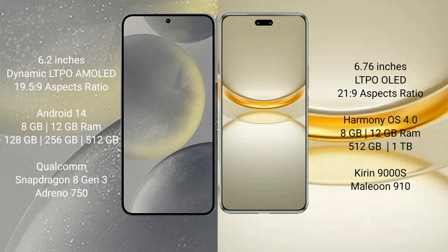Samsung Galaxy S24 runs on the Android 14 operating system. Huawei Nova 12 Ultra runs on the HarmonyOS operating system.